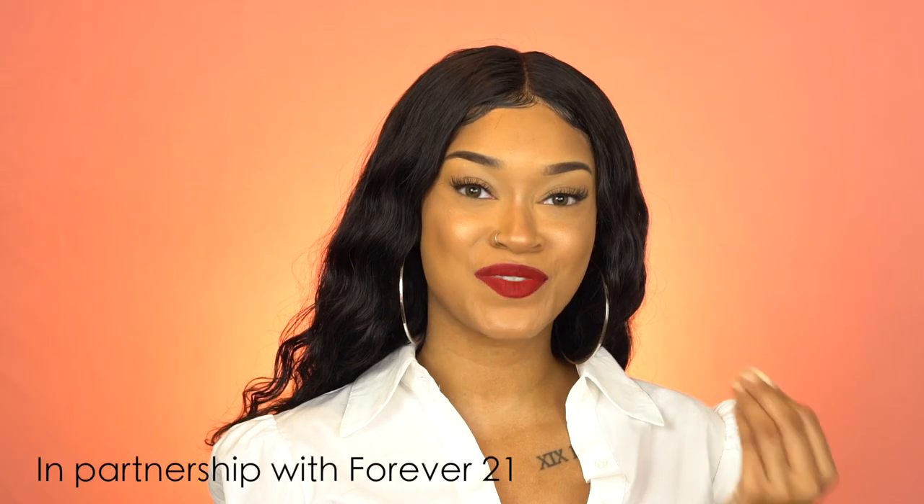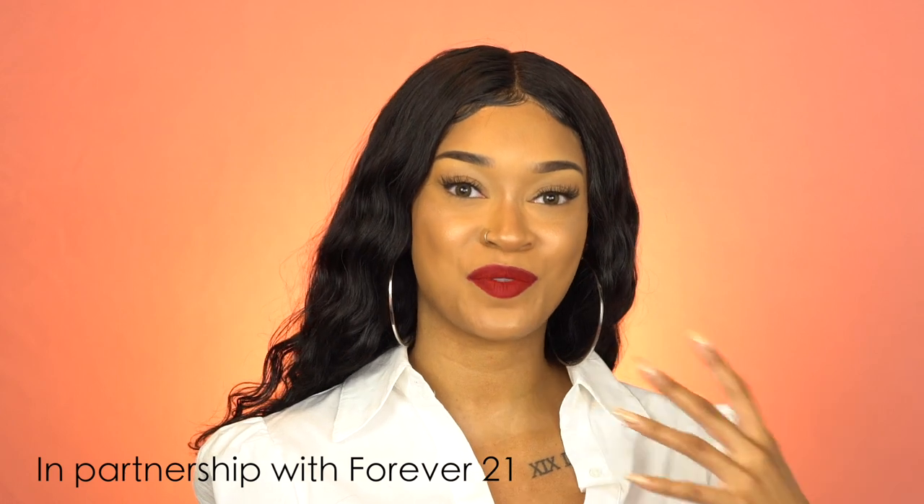I never thought in like a million years I'd ever say this, but today's video is in partnership with Forever 21. I'm still nervous — I still can't believe this is a thing. Partnerships are so important to my channel because that's what helps keep the lights on so your girl can do this full time. So thank you Forever 21 for sponsoring this video. I'm going to show you guys some of the stuff I got from Forever 21 for the fall slash moving into winter season.